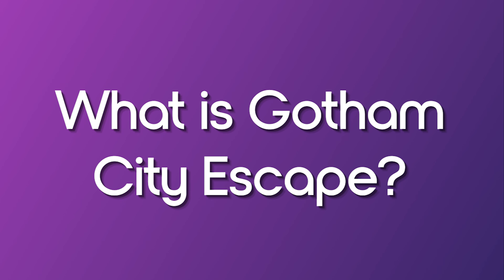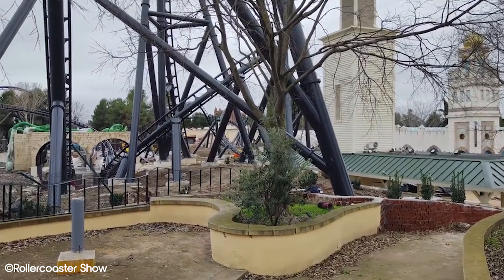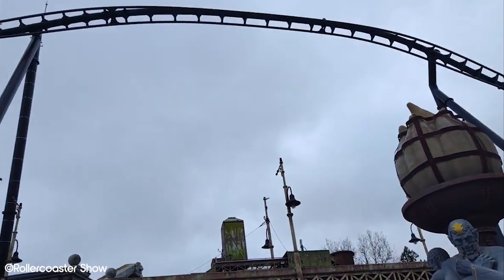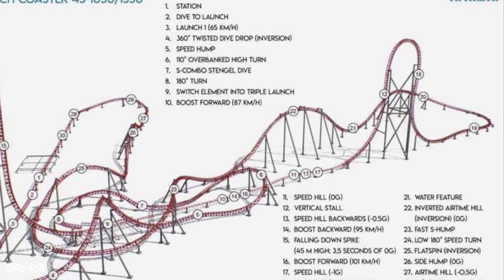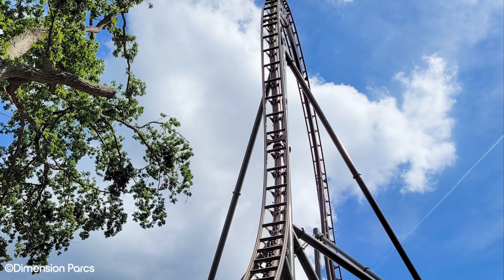Now that we've entered into 2023, it's time for European theme park fans to start getting excited for the new coaster, Gotham City Escape, set to open at Park Warner in Madrid later this year. Whenever a new coaster opens in the world, it's a pretty big deal. However, in our opinion, it's an even bigger deal when it's a European coaster — it just seems that little bit more exciting due to the fact they don't open here as frequently as North America or Asia.